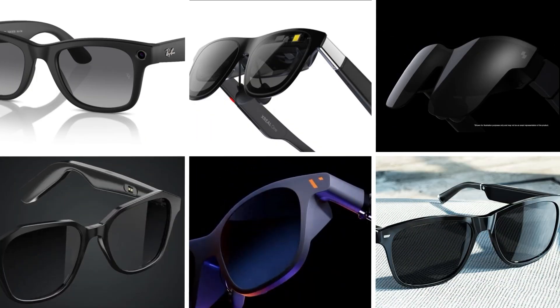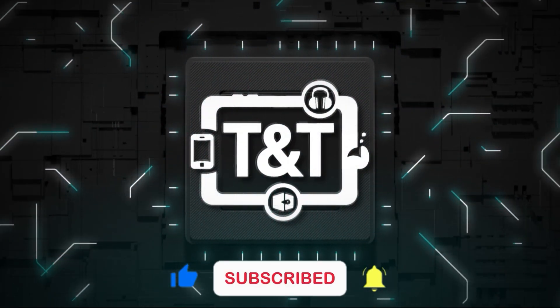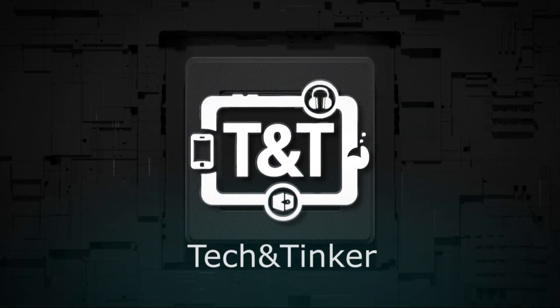Thank you for watching. Don't forget to check our links — they'll hook you up with the best deals on every product we mention. And don't forget to write in the comments: what is your favorite device?